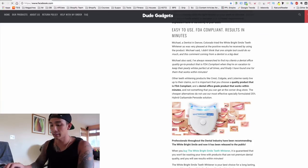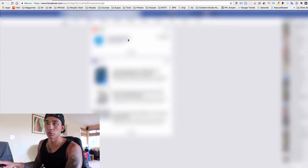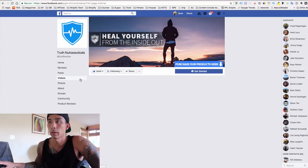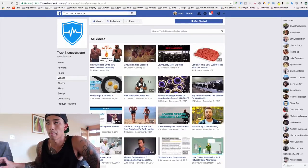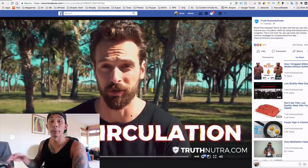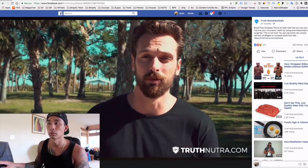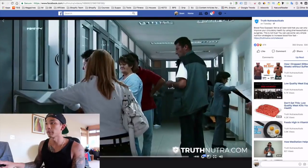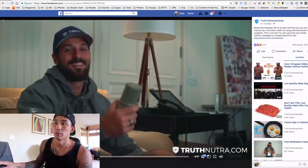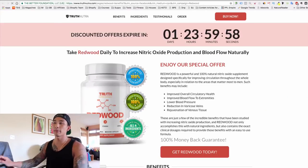Let's look at Truth Nutraceuticals' Facebook page and their ads. They have a video ad: 'If anyone's been dealing with issues with circulation and blood flow...' — it opens by talking about the problem the person is having. It says 'You're going to want to watch to the end because I'm going to reveal what the doctors and mainstream media have been telling...' The video has 55,000 views and is very well done.